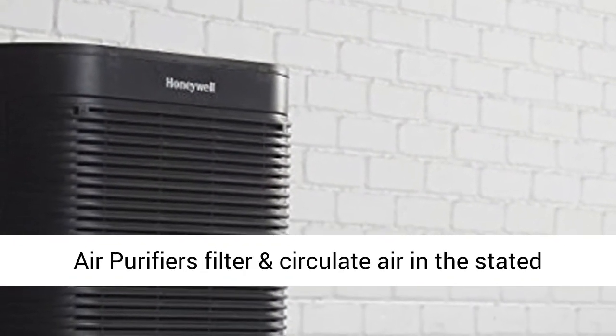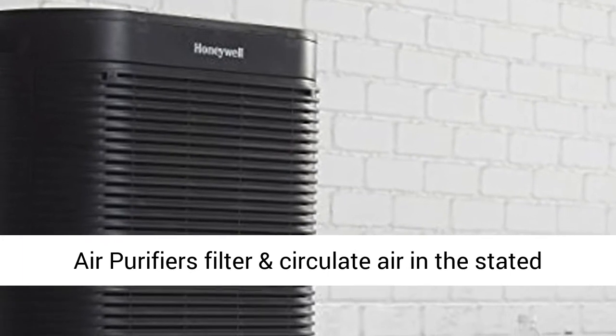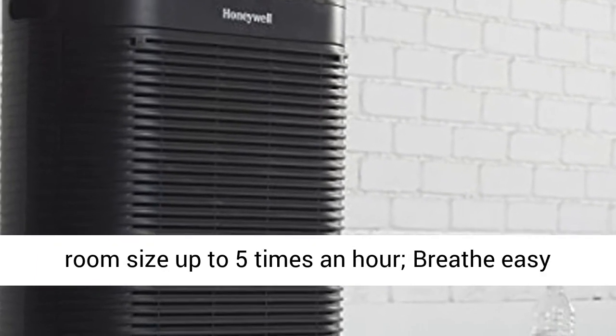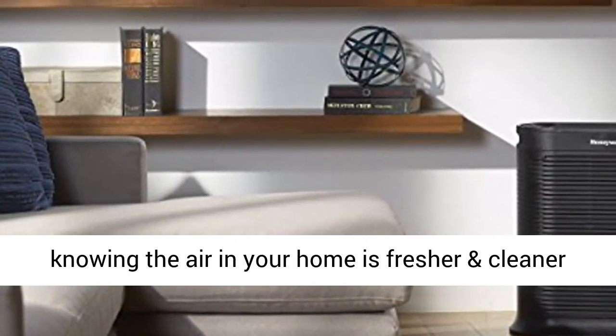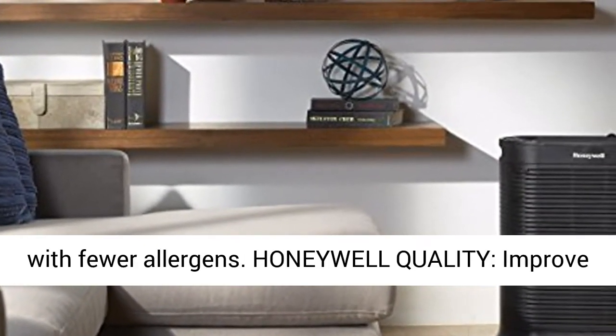Filter and Circulate. Honeywell Air Purifiers filter and circulate air in the stated room size up to 5 times an hour. Breathe easy knowing the air in your home is fresher and cleaner with fewer allergens.